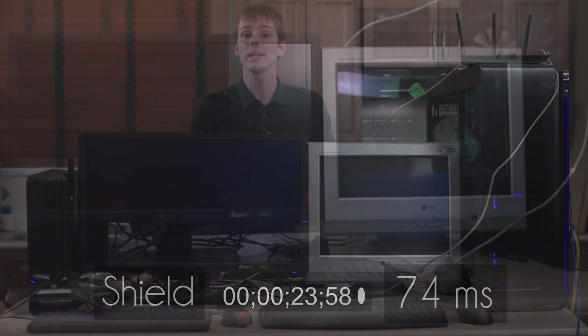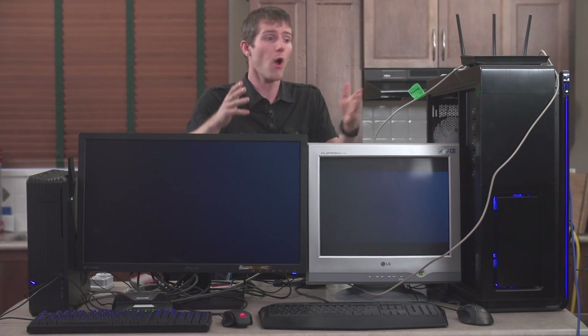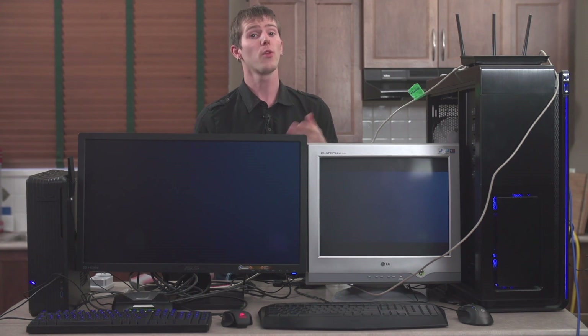Because it's wireless, though, it is subject to interference, and you won't get that 74 millisecond delay consistently, since you won't always be right next to the router the way that we are for our controlled testing.